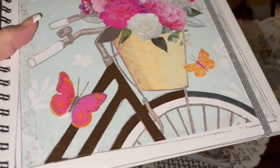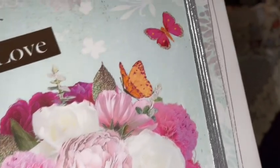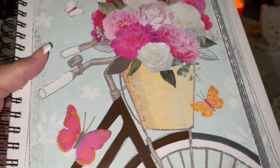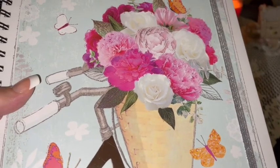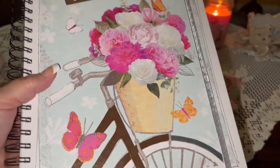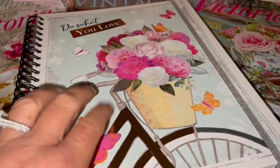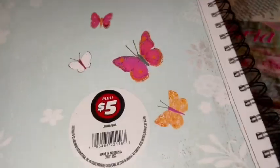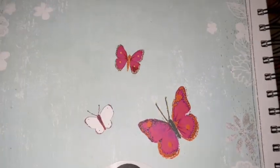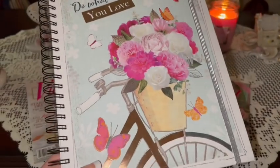From Dollar Tree I picked up this notebook that says 'Do What You Love.' It has a bicycle with a basket full of beautiful pink and white flowers and butterflies all over — I just love love love the cover. When I was younger I had a three-speed bike like this with a basket on the front, and I always had pink flowers and a little doll or stuffed teddy bear in my basket. It's a larger notebook with a big spiral, a thick hard cover on front and back, and an elastic band to secure it. It was five dollars at Dollar Tree, and it has butterflies on the back too.